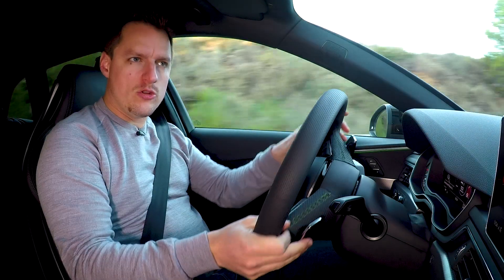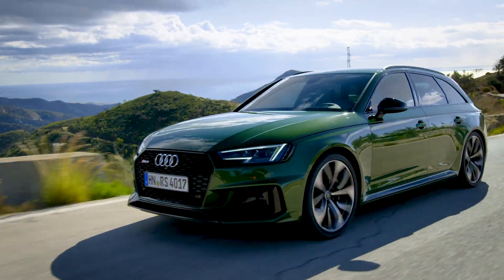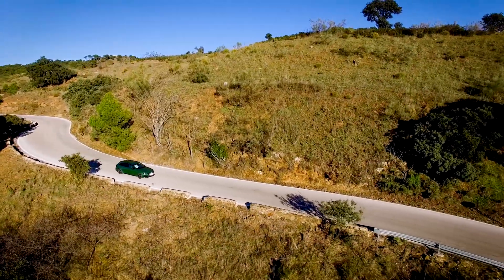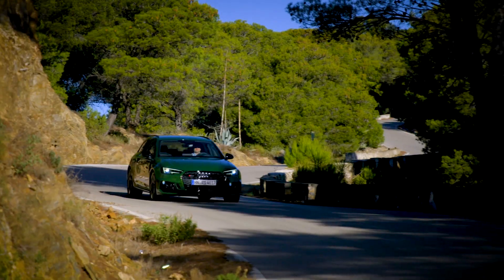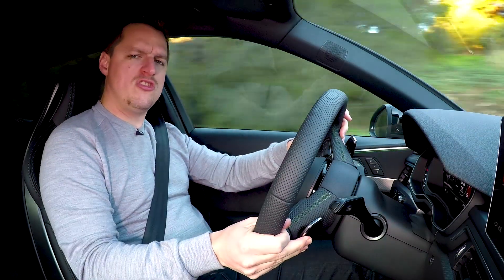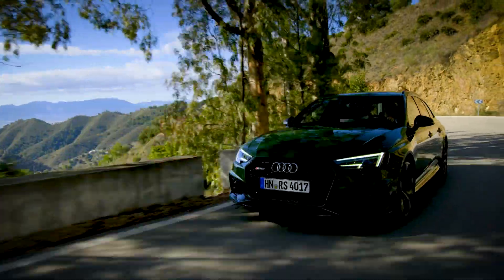The RS4 Avant has got to do everything well. It's got to be as close to a regular A4 in terms of comfort as is possible, but it's also got to serve up big thrills of adrenaline through the spine when you find the right stretch of road. Comfort-wise, it's very good, at least on these very well-maintained roads in southern Spain. You can still feel some of the larger lumps and bumps come up through the chassis, but they're largely filtered out very well.